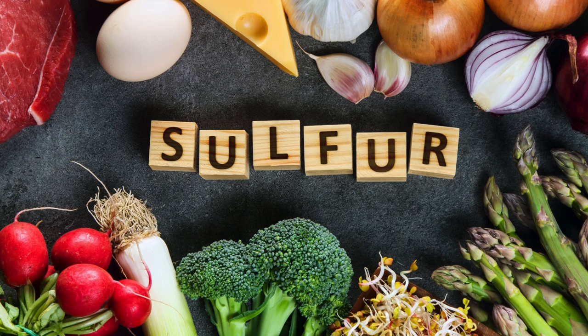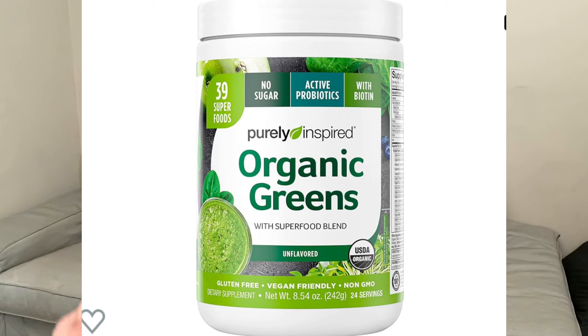Step number four: sulfur-containing foods. We're talking about cruciferous vegetables like onion, garlic, broccoli, and cauliflower, as well as eggs, nuts, legumes, and meats. Sulfur is very necessary to make glutathione and can be thought of as a rate-limiting step. Supplying enough of this raw material can be very helpful in the production of glutathione. You can also use a powdered greens supplement added to a protein shake to get some of these nutrients.